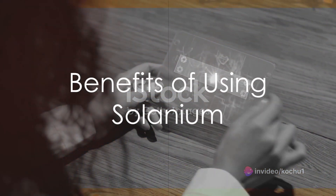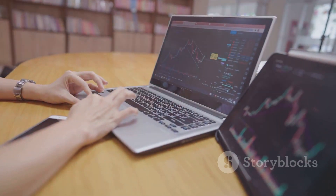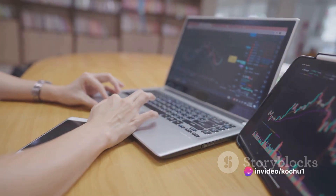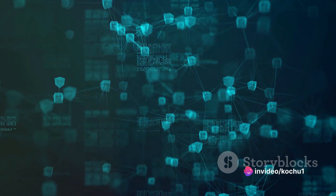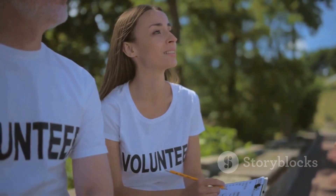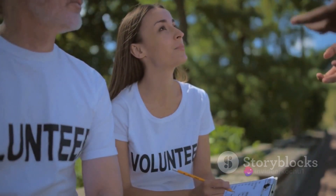The benefits of using Solanium are manifold. Its user-friendly interface makes it a breeze for investors to participate in token sales and trade Solana-based tokens. The security of the Solana blockchain, on which Solanium is built, adds another layer of trust. And let's not forget about the community-driven governance that gives users a voice in the platform's development.